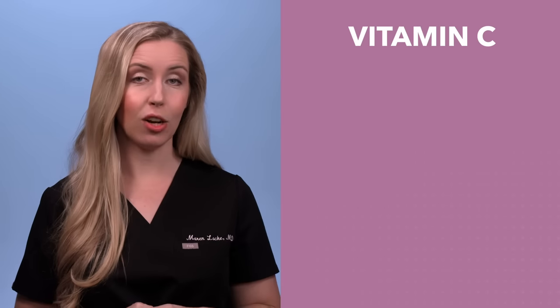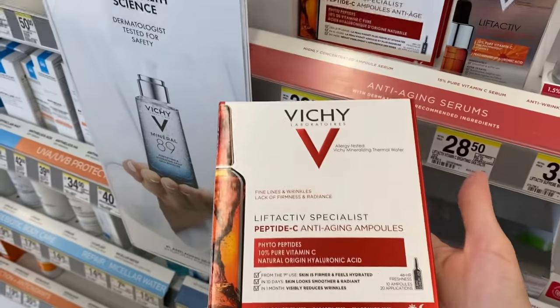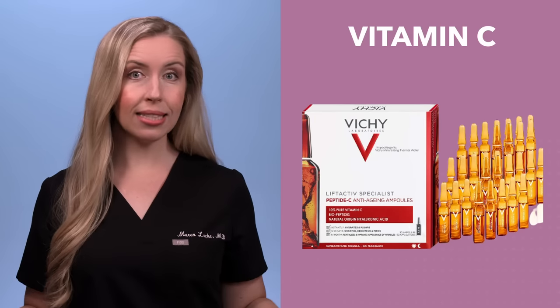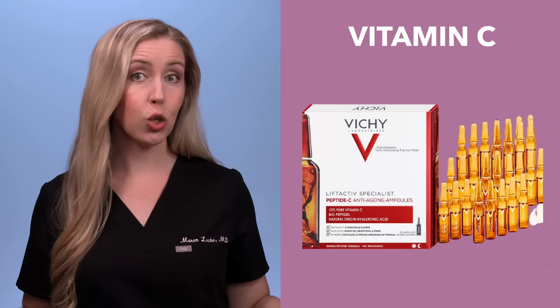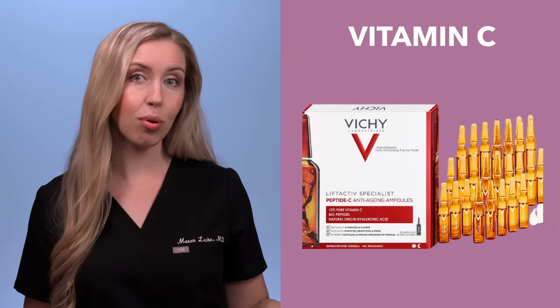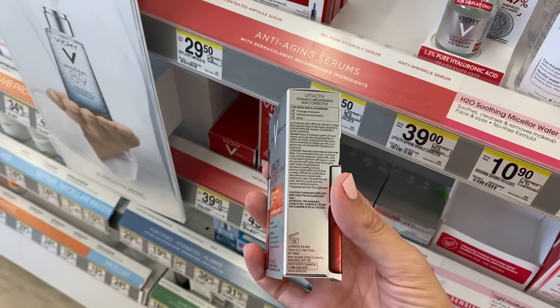There are plenty of very good vitamin C serums right at the drugstore. Number one: Vichy Liftactiv Peptide C Ampule Serum. I love the sterile glass packaging because it gives great reassurance that you are getting a fresh and accurate dose each time. That is one of the major problems with vitamin C products — they are notoriously unstable and oxidize quickly when exposed to light and air, so effectiveness diminishes fast. This one has 10% pure vitamin C, peptides, hyaluronic acid, and is fragrance-free with only 10 ingredients — I love a minimalistic product. Vichy also has a stronger option, their Liftactiv Serum with 15% pure vitamin C, another long-standing favorite of mine.